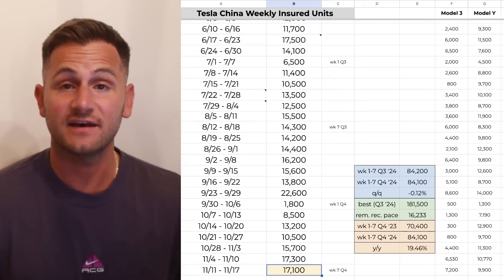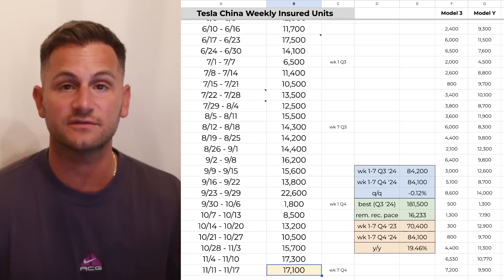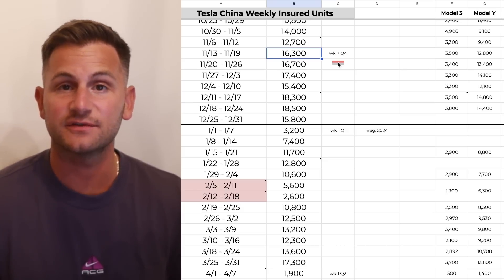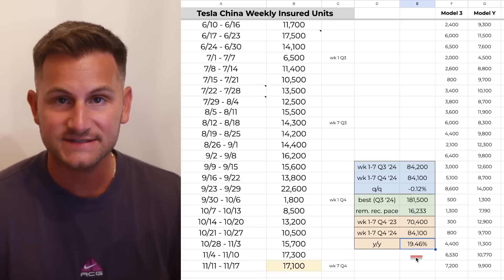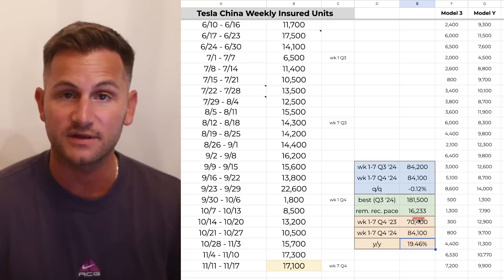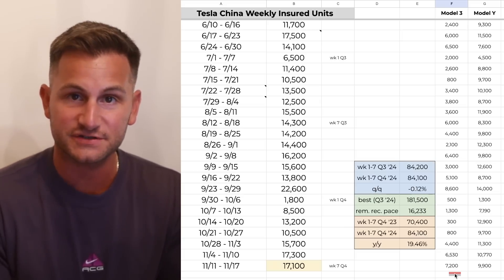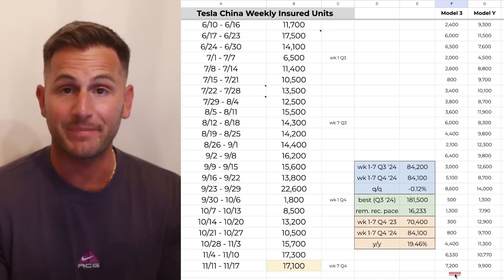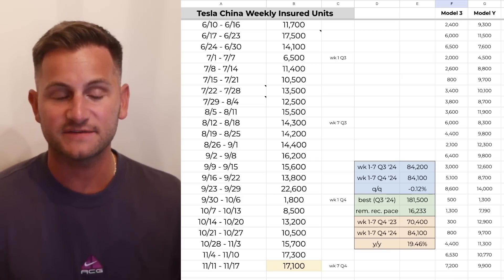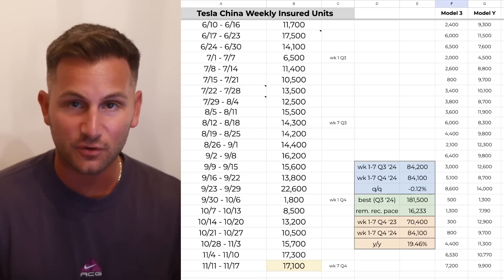The Tesla China weekly number came in at 17,100, and that's back-to-back weeks above 17,000. Comparing it to week seven in Q3, that number was 14,300 — so quarter over quarter is effectively flat, down 0.12%. Week seven of Q4 last year came in at 16,300, so year over year Tesla China is now up 19.46%. If they want to set a new record quarter, they would have to average just over 16,233 units per week. There were 7,200 Model 3s delivered, which was the second highest number since they did the refresh. Could it be that Tesla is switching some of the Model Y lines over to Project Juniper? Given some incentive extensions in China, there's a real chance Tesla sets another record quarter in Q4.